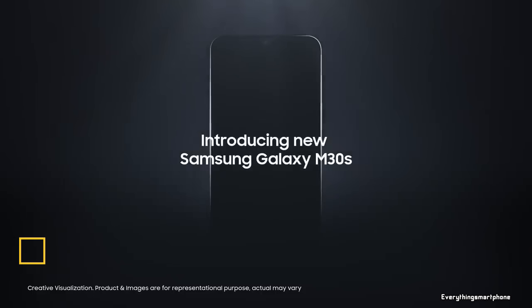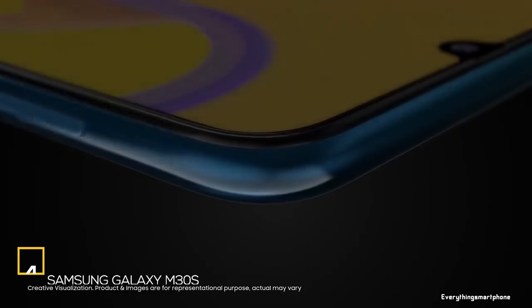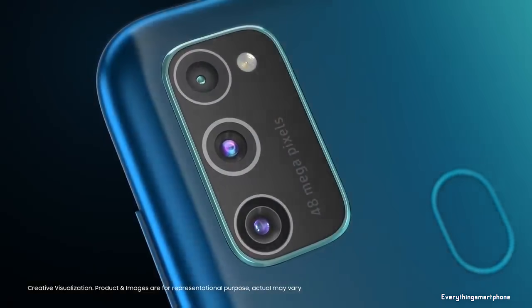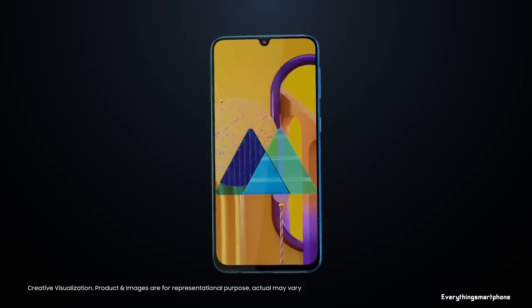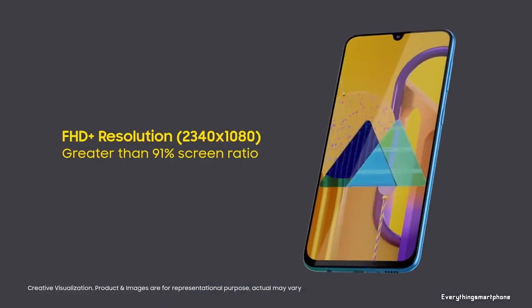Samsung Galaxy M30s is a smartphone with a triple camera and a huge battery. It is available in the market from September 2019. The phone features a 6.4-inch Super AMOLED touchscreen display with a resolution of 1080x2340 pixels and an aspect ratio of 19.5:9. The screen is AMOLED but it does not have an in-display fingerprint scanner.